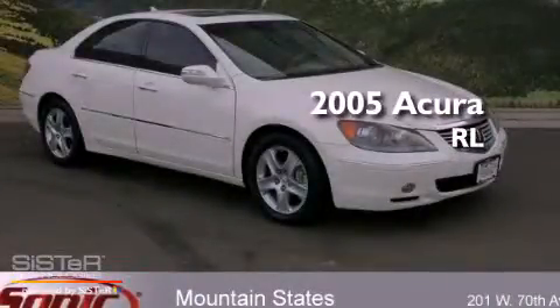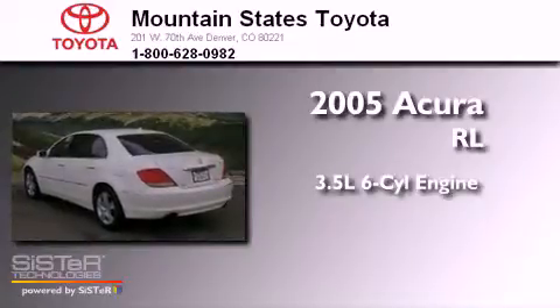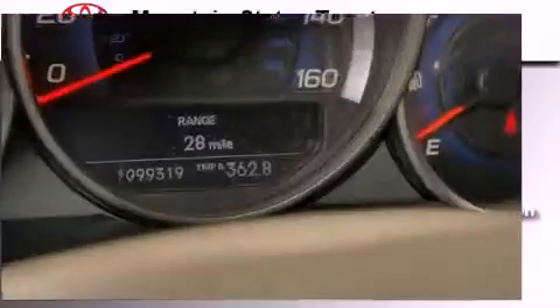This is a 2005 Acura RL. It has a 3.5-liter, six-cylinder engine, a five-speed automatic transmission, and all-wheel drive.